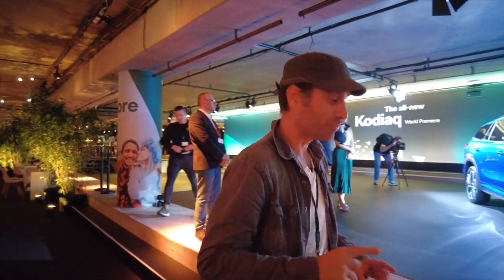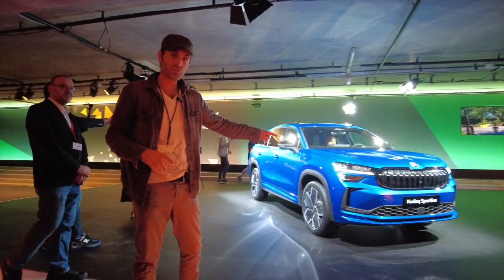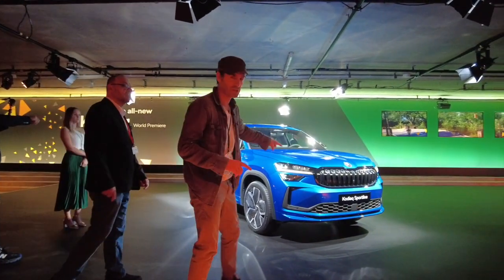Bonjour et bienvenue à Berlin. Nous sommes ici rentrés dans les antres du métro pour découvrir la nouvelle Skoda Kodiaq. Oui, c'est une nouvelle génération.